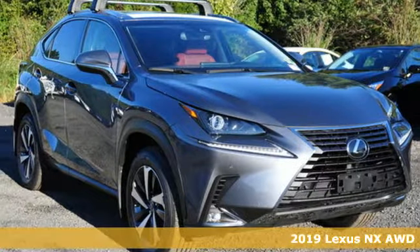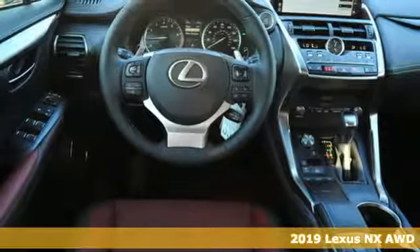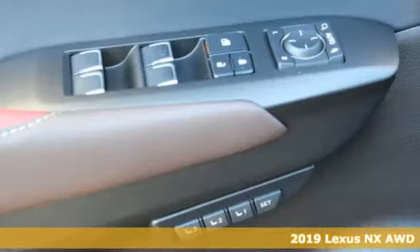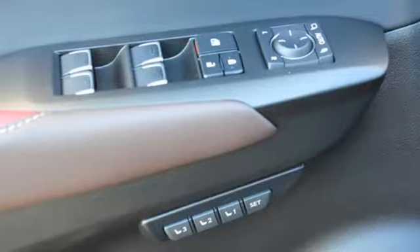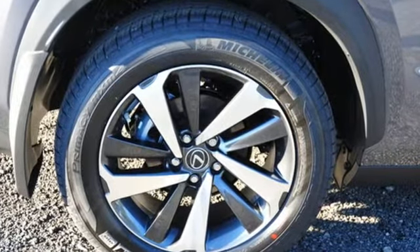It's a new 2019 Lexus NX. This is the crossover for any urban adventure, thanks to a turbocharged engine, aggressive exterior design, and an interior built around you. It's equipped for all your driving needs and wants.